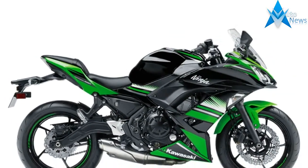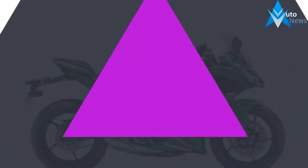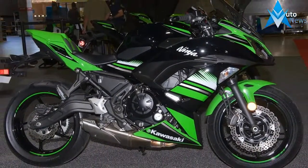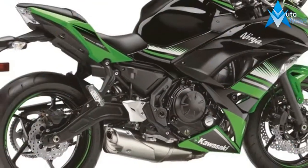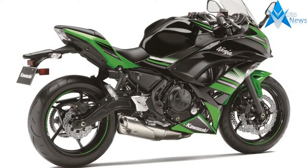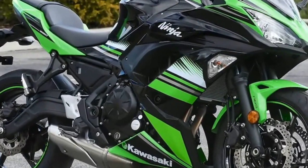New colors have also been revealed for the Ninja 650. The 2018 model will come in gray and black, or blue and black, pictured above. More importantly, perhaps, is the addition of a Ninja 650 Tourer version, with engine guards, a gel tank pad and knee pads, a high windshield, and soft panniers as standard.